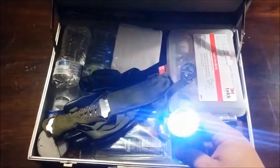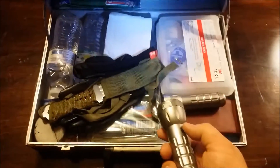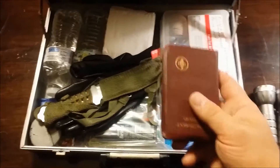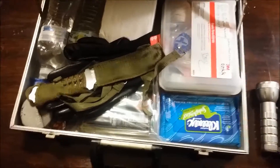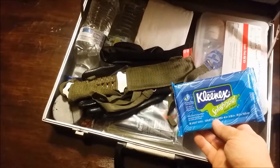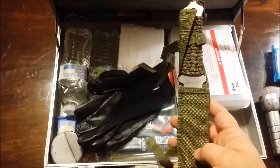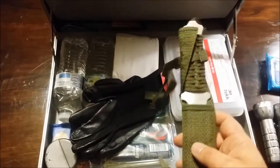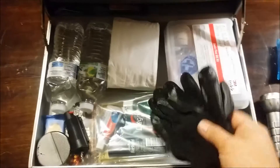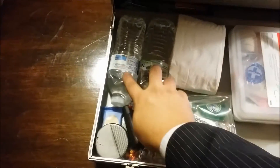First off, a couple of cheap dollar store or Dollar Tree flashlights that are actually pretty bright, though made really cheap. A little New Testament, because we are in church. Kleenex and moist wipes. One of those very inexpensive survival knives — probably literally $1 to $1.50, but it will cut. A couple of rubber gloves, toilet paper, and two bottles of water.